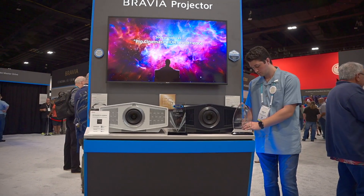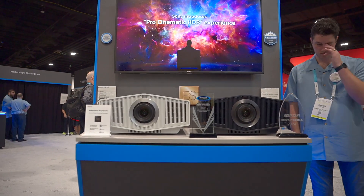Top of the market projectors for your home theater — anything that you need a projector for in your home you can check out here at the Sony booth. We're so excited to take a look at what they're showcasing.